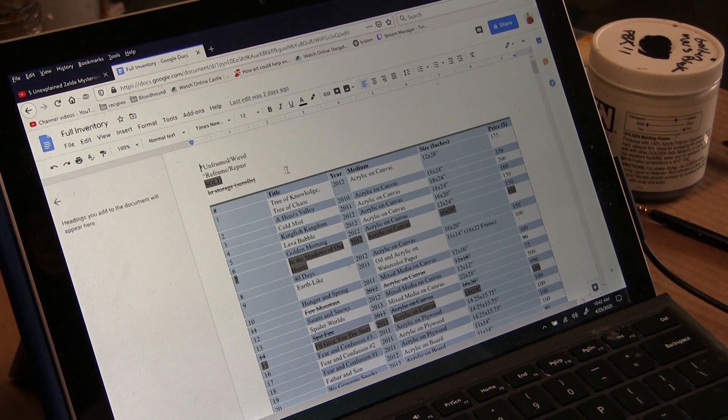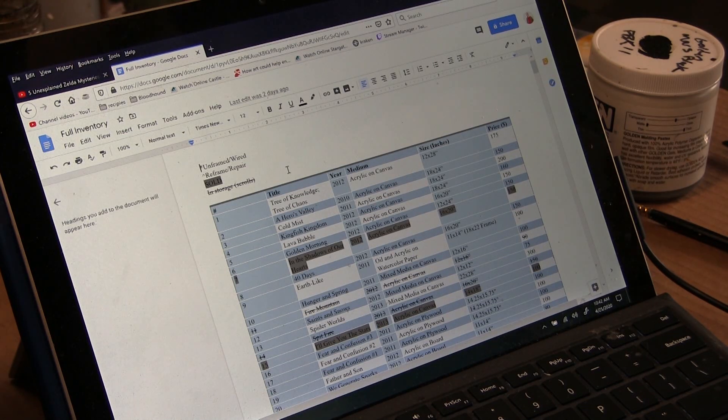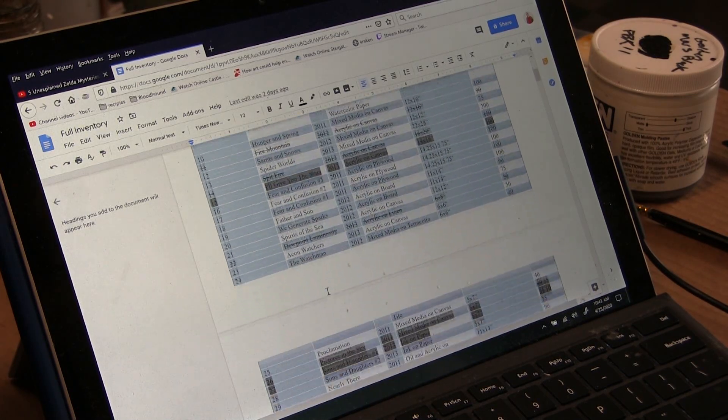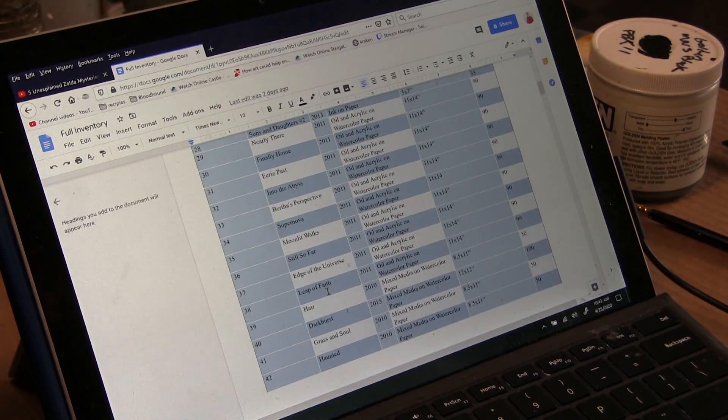My other section is for items in storage that are crossed out — not to eliminate the number, but to know that I actually have to do a little bit more work. There are additional things like needing to reframe or repair a piece, or it's unframed or unwired, which indicates to me that I need to do work prior to selling it. But again, there's a lot of pieces in my inventory since I've been doing it for a while.